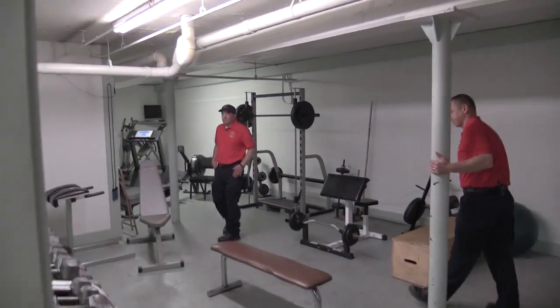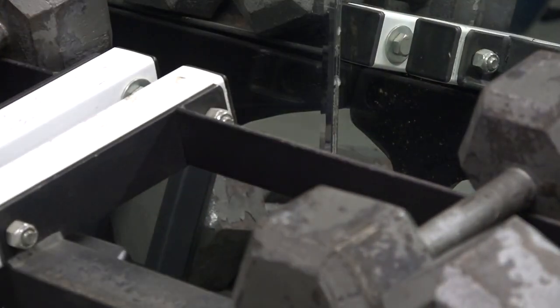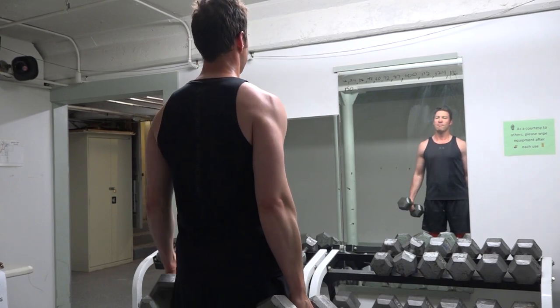Okay, so here we are in the basement level of Central Station. This is our gym. We as firefighters need to maintain a certain level of health and fitness. So during the shift, if we have time between calls, we come down here and we can work out, lift weights, or just run on the treadmill.